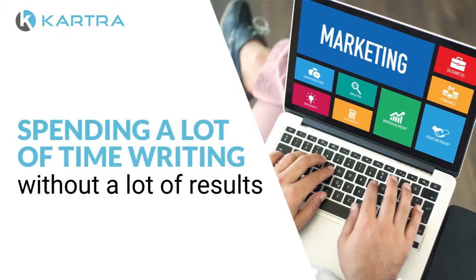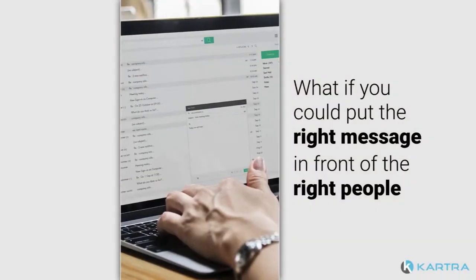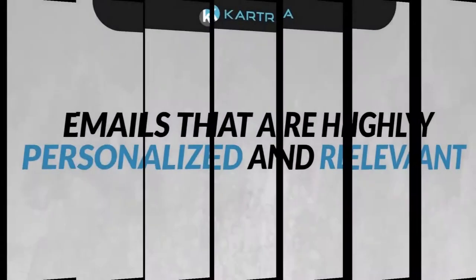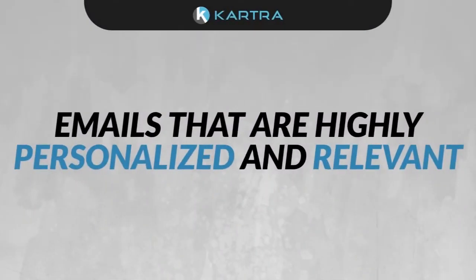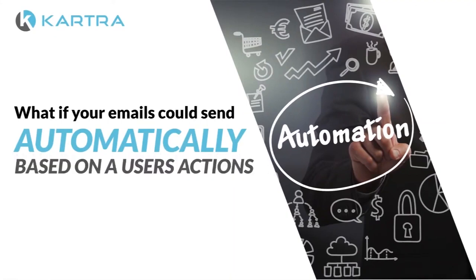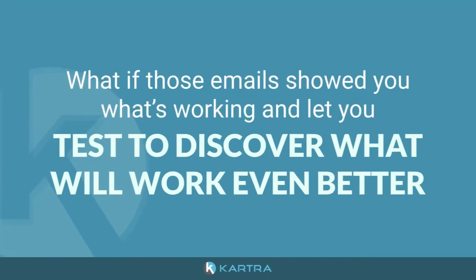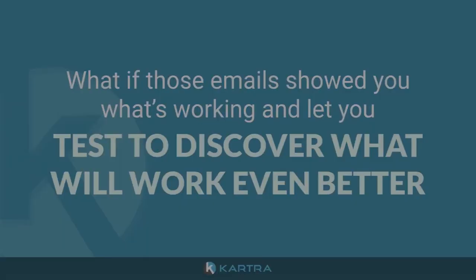But it doesn't have to be that way. What if you could go beyond beautiful branded emails? What if you could put the right message in front of the right people with the right subject line — emails that are highly personalized and relevant? What if your emails could send automatically based on users' actions without any extra work from you? And what if those emails showed you what's working and let you test to discover what will work even better?